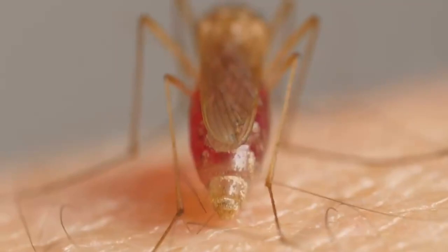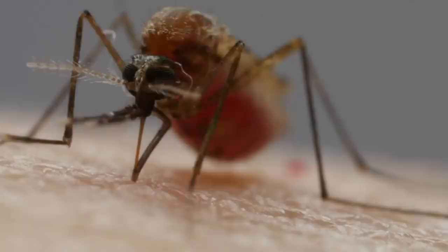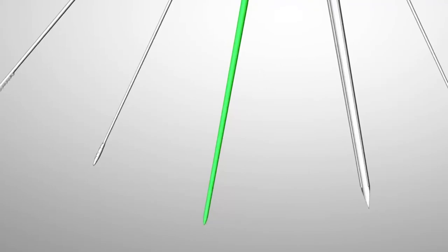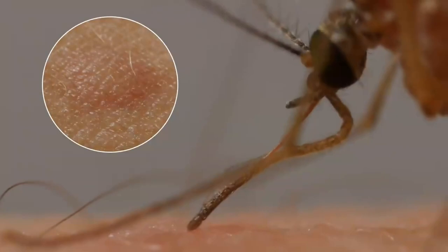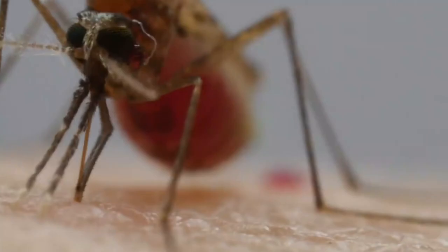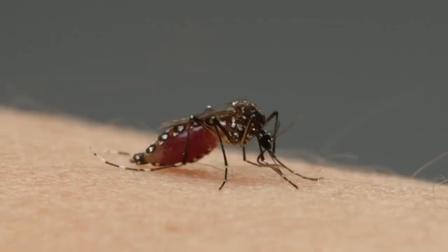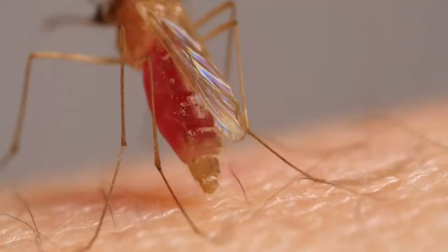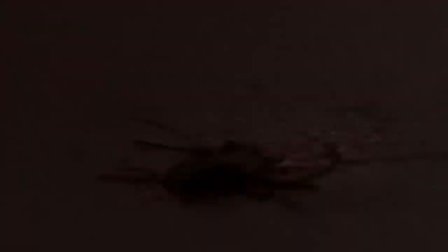As her gut fills up, she separates water from the blood and squeezes it out — that frees up space to stuff herself with more nutritious red blood cells. With another needle, she spits chemicals into us; they get our blood flowing more easily and give us itchy welts afterwards. And sometimes, before she pries herself away, she leaves a parting gift in her saliva: a virus or parasite that can sicken or kill us. There's nothing in it for her — the viruses and parasites are just hitching a ride. But this is what makes mortal enemies out of us and mosquitoes. They take our blood. Sometimes we take theirs.